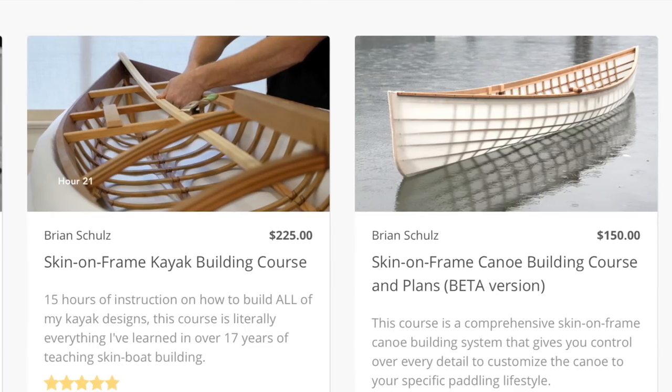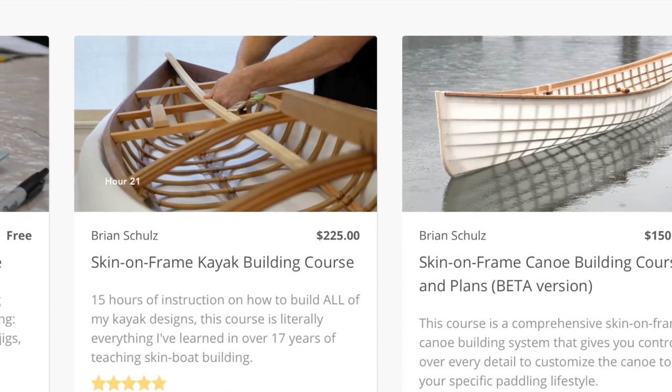Hey guys, Brian Schultz here with Cape Falcon Kayak. Now that I have both a skin-on-frame canoe building course and a skin-on-frame kayak building course on my website, I thought I'd take a few minutes here to talk about the differences between these two types of boats, so you can make the most informed decision possible about which boat you want to build — or which boat you want to build first.